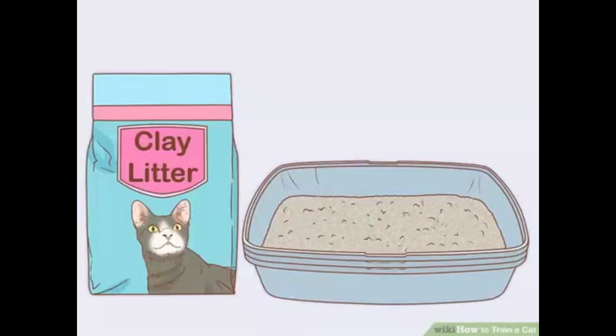Use a litter your cat will enjoy. There are many different types of cat litter made from a variety of materials. The most important factor is finding a litter that your cat will want to use. Most cats prefer clumping, unscented litter; however, your cat may prefer something different, especially if he was adopted and grew accustomed to something in his former home.